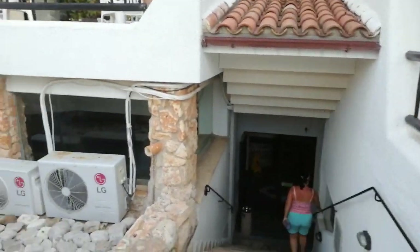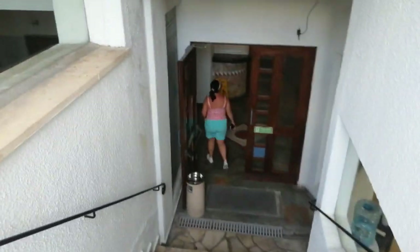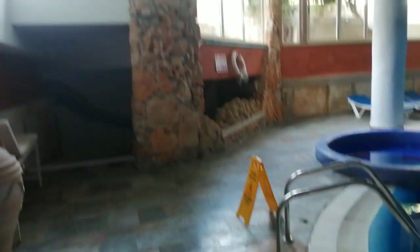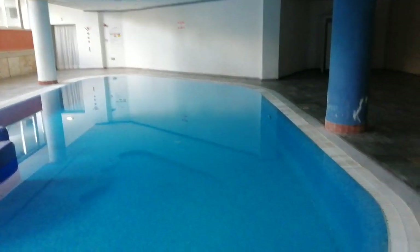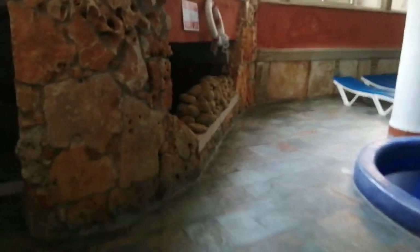So this bit here takes you down into the indoor pool. I'm doing this video half asleep! This is the indoor pool — it's a bit of a blurry shot here — but obviously it's not open at the moment. It's a heated pool as well, though we've not been in yet.